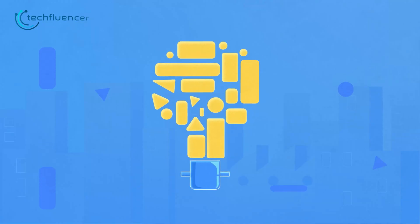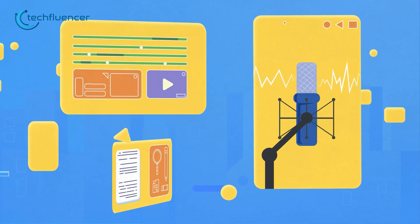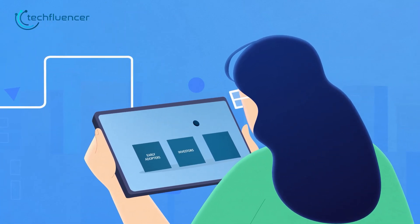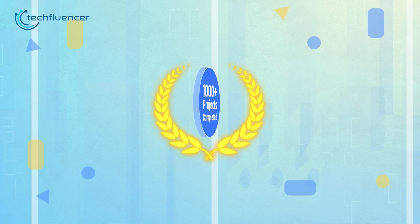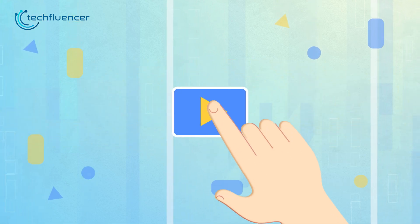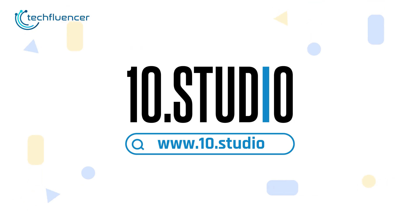Explainer Videos simplifies any complex ideas through engaging animations, transitions, voiceovers, and meaningful scripts, which all together create a fun experience for any viewer. And here comes Ten Studio, a team of skilled professionals dedicated to creating engaging Explainer Videos. With over thousands of completed projects, we have the expertise to create Explainer Videos that break down your message and connect with your audience. Get in touch with Ten Studio today!